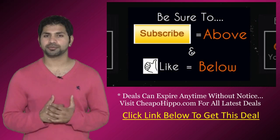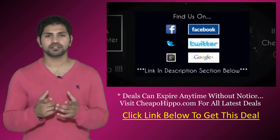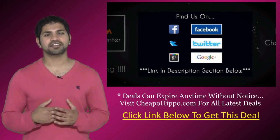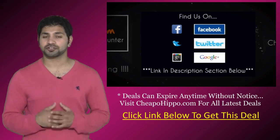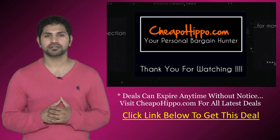If you like what we do, be sure to subscribe to our channel and like this video. We're also on Facebook, Twitter, and Google+, so be sure to check us out there. Links to everything we talked about are in the description section below. This is CheapoHippo.com, your personal bargain hunter — thank you for watching.